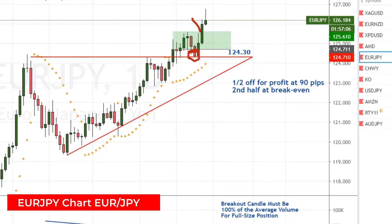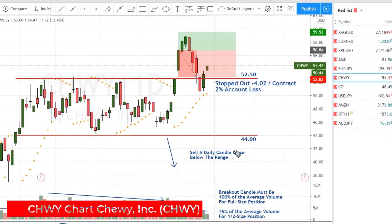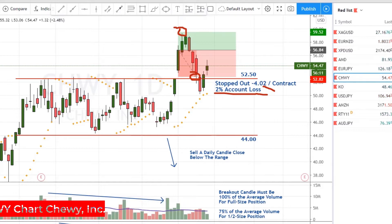and set the stop to break even on the remainder. Now we're waiting for the PSAR to get up here to start trailing stops on this. And lastly, Chewy was a disappointment. It came within cents of hitting our target right up here, and it dropped down here and hit our stop, taking us out for minus $4.02 per contract on the whole size of the trade. Full 2% account loss on that. Of course, our 15% gain on everything else this week easily offset this loss. Done with Chewy for right now.